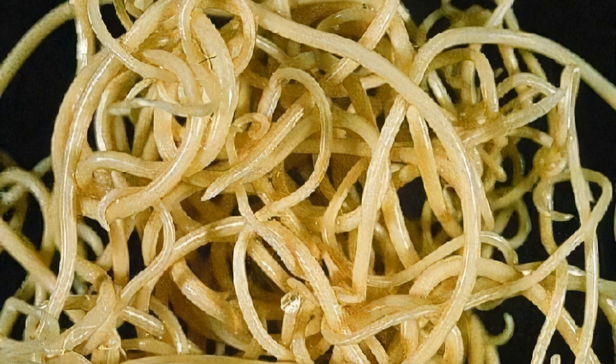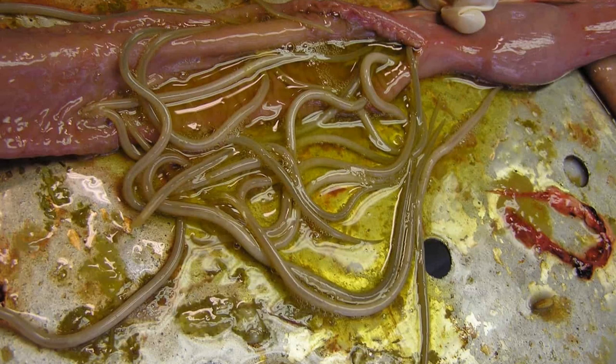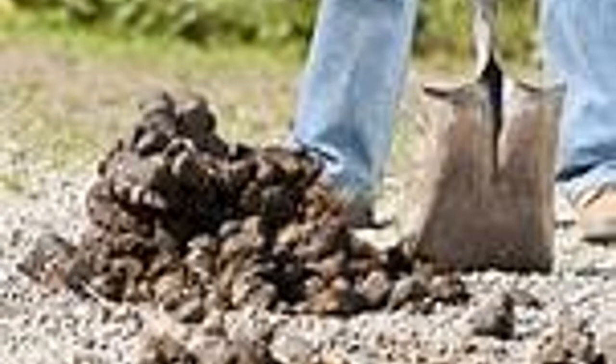Small strongyles are very nasty parasites that your horse can house in his intestine. They're picked up when your horse is grazing. The small strongyle eggs left in a horse's manure turn to larvae — your horse eats them, the larvae migrate to the large intestine and cecum, and the small strongyles burrow into the intestinal wall forming their own cysts — sort of like a worm nest. Sometimes they're there for months or even years, and when conditions align, these encysted larvae burst out and transform into their final larval stage in your horse's gut, laying eggs that are passed with manure back into the pasture.